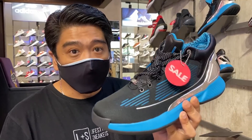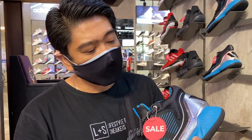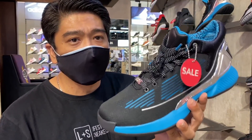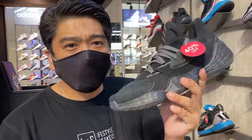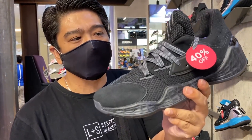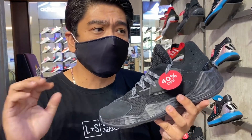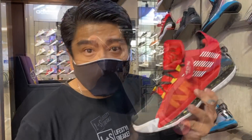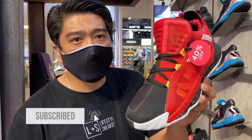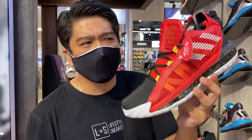Over here we have the Heros 10 Star Wars Edition collaboration, already at 40% off. Now the price is 3,250 pesos — retail was 6,500 pesos. The Harden Volume 4 is also on sale at 40% off, now you can get it for 4,200 pesos. Lastly on this rack, we have the Dame 6 at 40% off, now at 3,600 pesos only. Very nice colorway, very light, and a very good performing basketball sneaker.